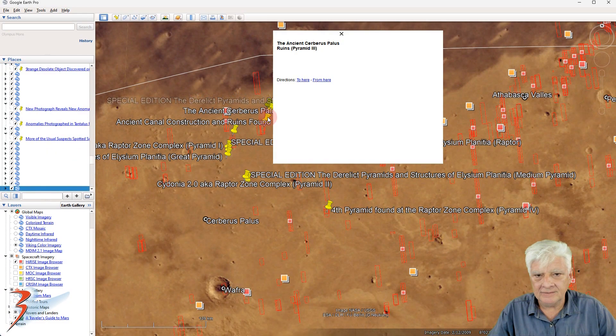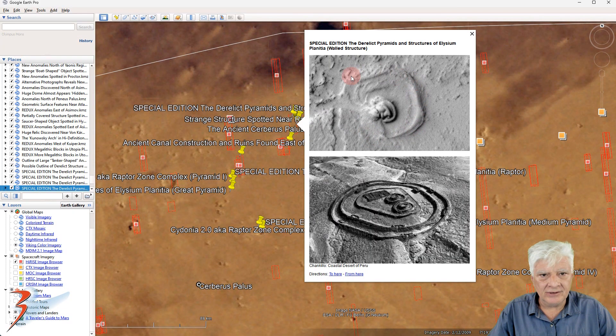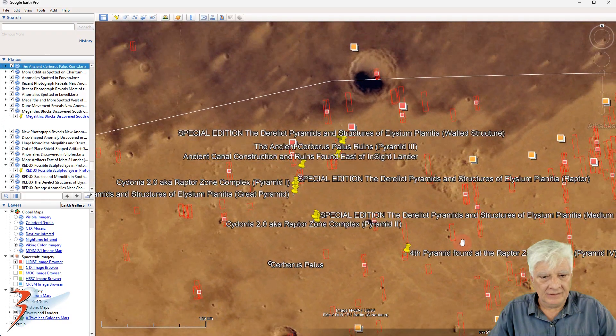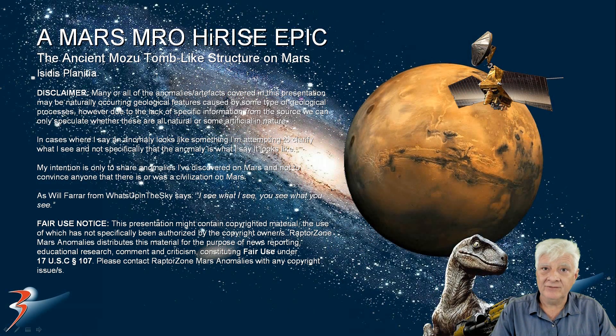There's also a smaller pyramid-like anomaly about 60 by 60 meters in size, and another partial pyramid about 60 meters in length on one side. Also in this area I found a structure that's very reminiscent of the Chankillo structure in Peru — it's about a kilometer in length. I hope you enjoyed this one — take care everybody, I'll see you in the next one soon.